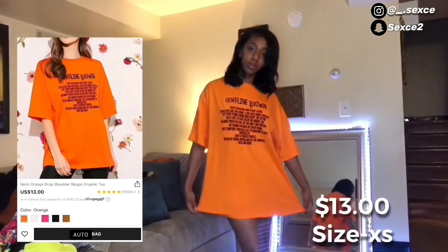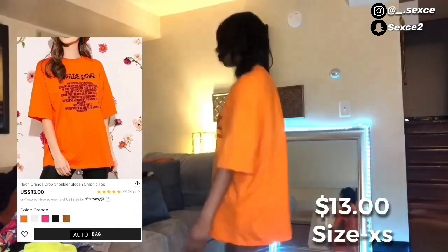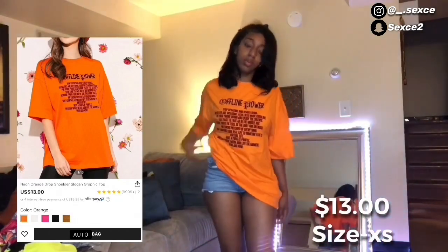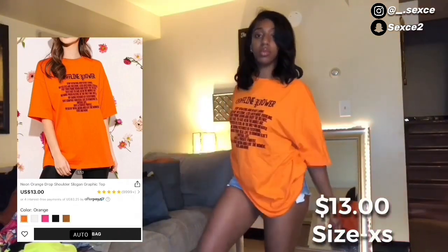One of my favorite things out of this whole haul was this cute oversized orange t-shirt. I've been waiting for this in the mail. You can wear it as an oversized t-shirt or tuck it in — it looks cute either way.